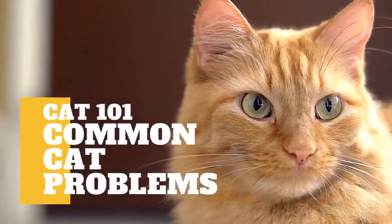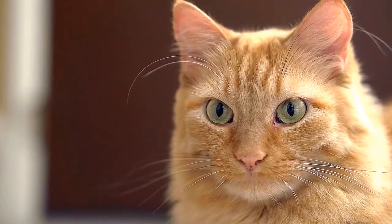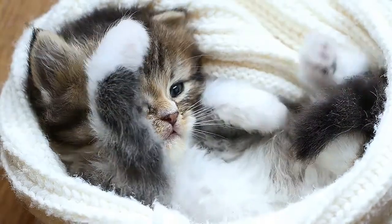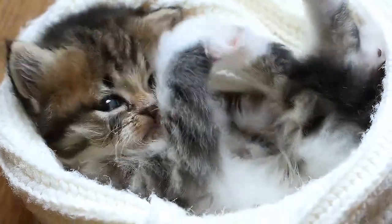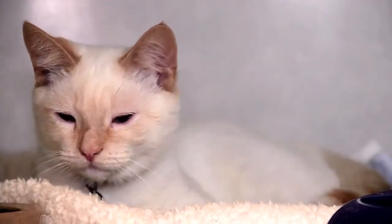In today's video, we are going to talk about common cat problems. We love our feline friends when they rub against our legs, knead our laps, or look us in the eye and purr. Yet sometimes we may not like everything about our four-footed friends — not when they streak through the house at 3 AM or reject a perfectly clean litter box. The good news is that just about every common cat problem can be managed with a little help.